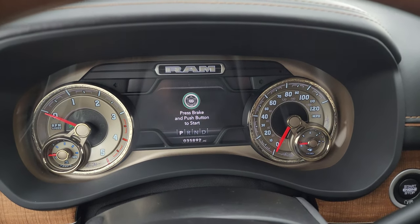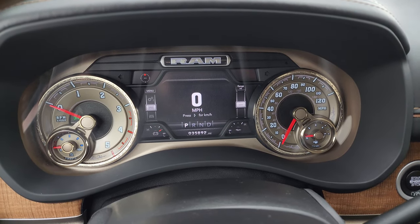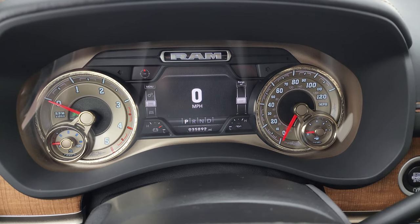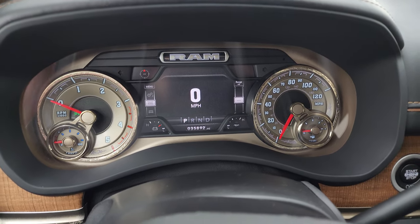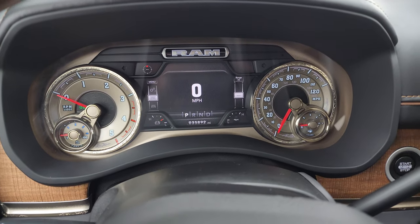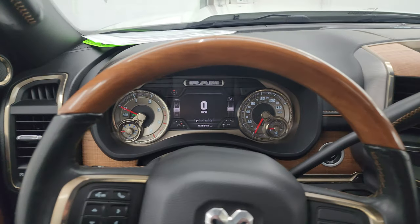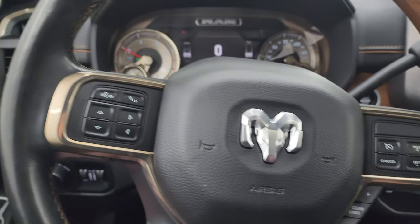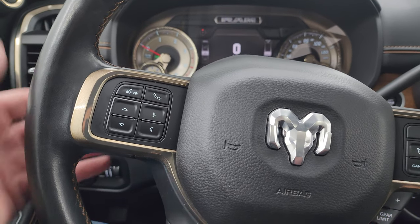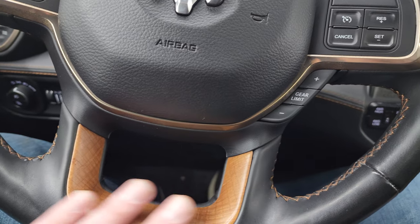You get the 7-inch LCD display with the Laramie Longhorn animation at startup, digital speedometer, compass display, battery voltage and oil temperature — the instrument cluster is very nice and clean, specific to the Longhorn edition. You get the heated leather-wrapped and wood grain trim steering wheel with cruise controls and gear selector on the right, Bluetooth and information center controls on the left, audio controls on the back, and wood grain trim on the bottom.